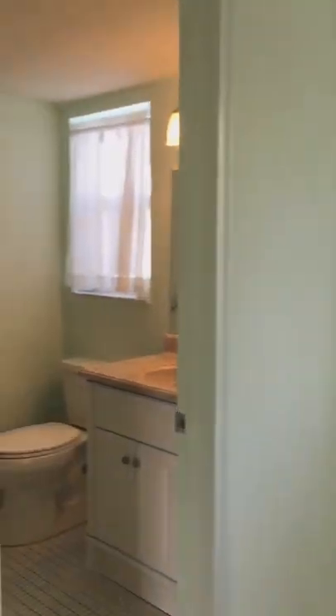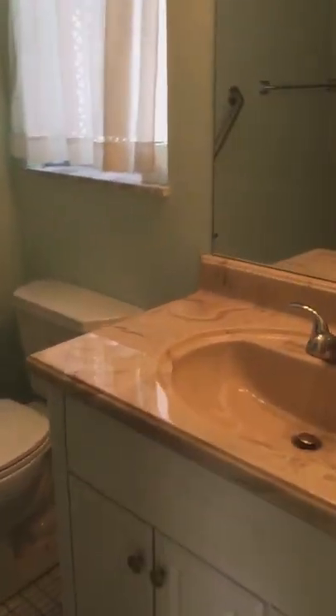This is the guest bedroom. Guest bathroom — it has a shower.